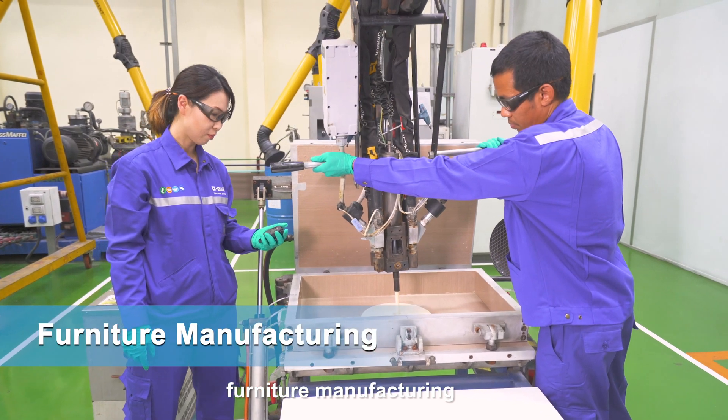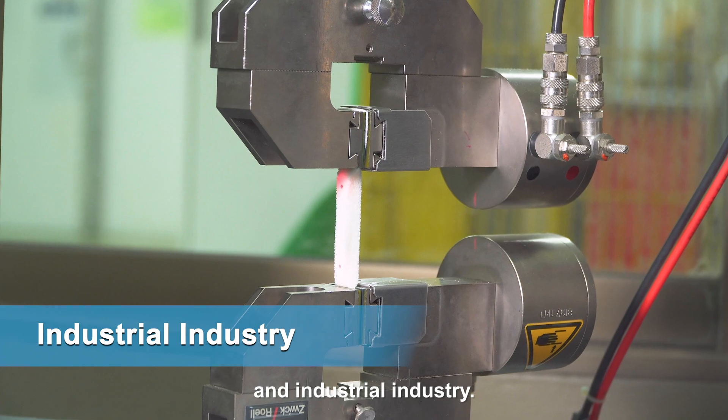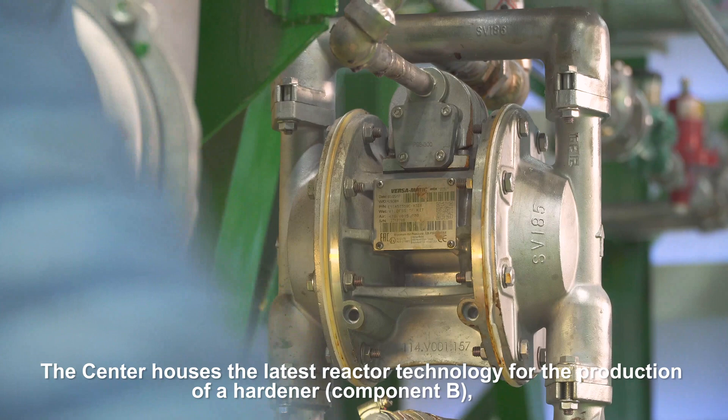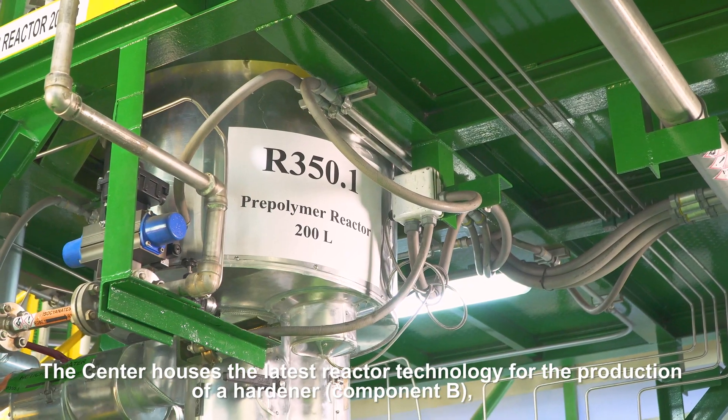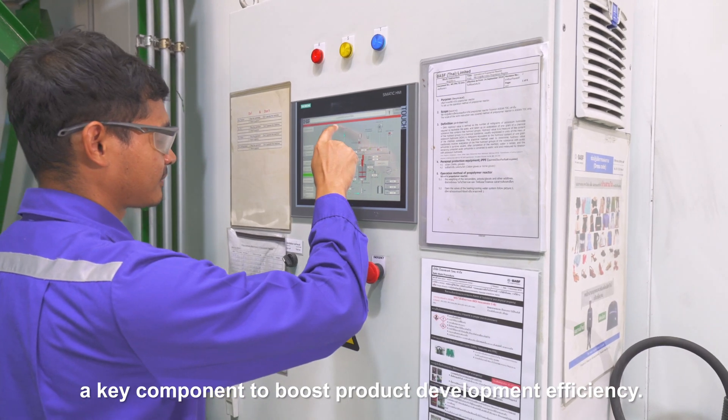Testing also covers electrical appliances, furniture manufacturing, construction, and industrial applications. The center houses the latest reactor technology for the production of a hardener component B, a key component to boost product development efficiency.